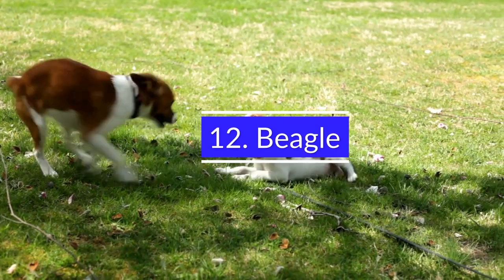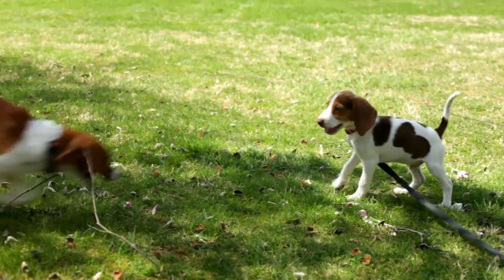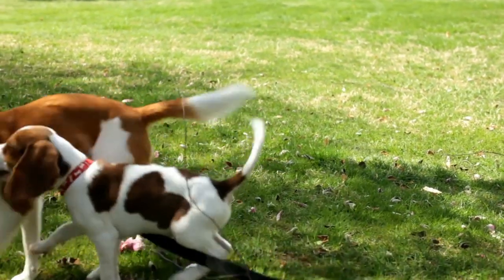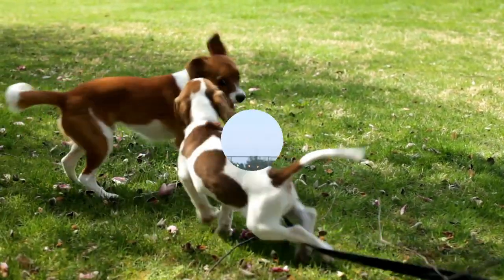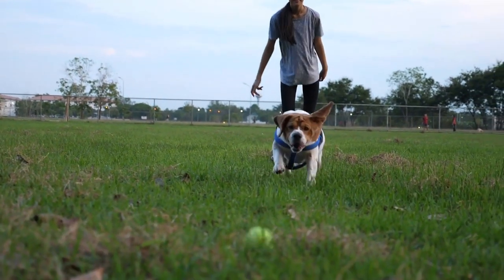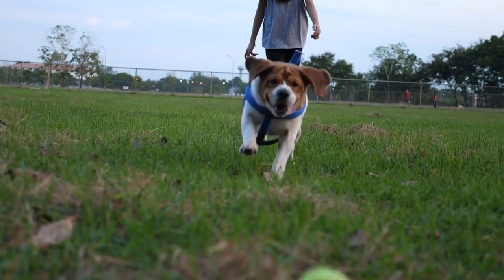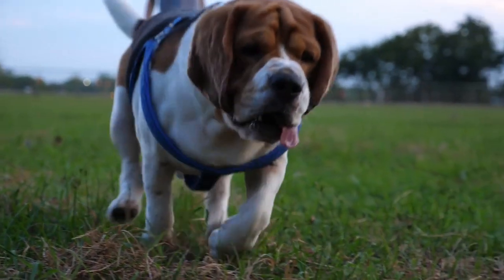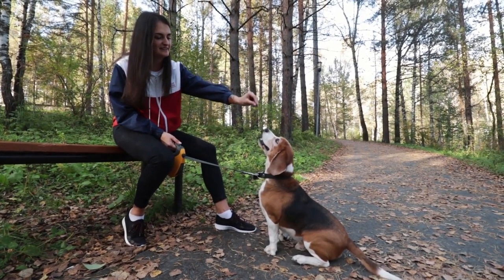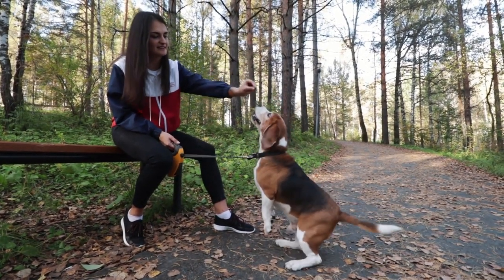12. Beagle. As a popular pet in the United States, the Beagle is considered to be a low-maintenance dog breed. The National Beagle Club of America states that the Beagle is one of the easiest dogs to house train and is not aggressive towards other pets or animals. The Beagle's size makes it a great companion for busy owners who want an intelligent, friendly, and well-behaved pet that does not require a lot of attention.